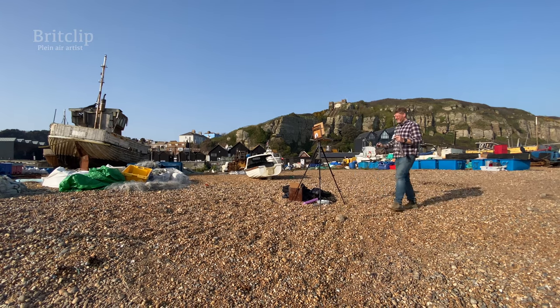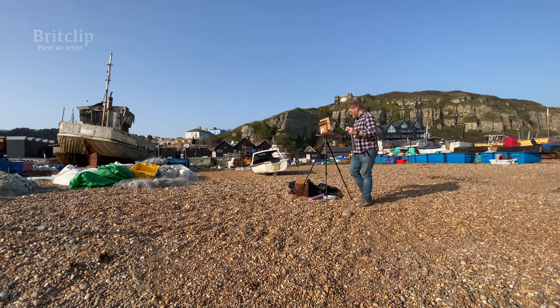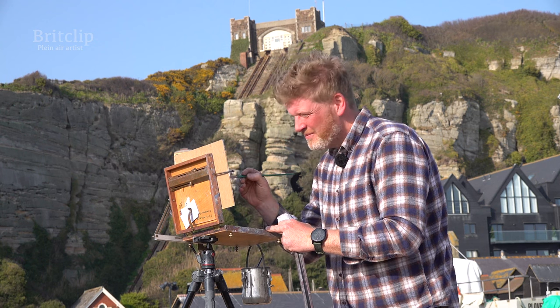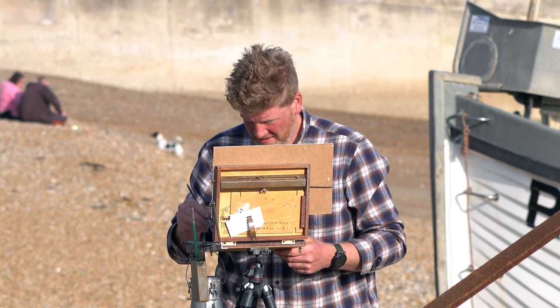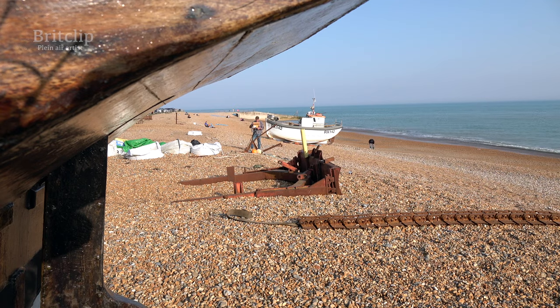I tend to approach each painting thinking, where am I going to start? And you just have to kind of find your way into it. One of my art teachers, I remember very clearly, she said, Tom, stop squinting. And it didn't really work.